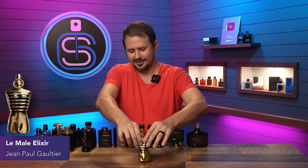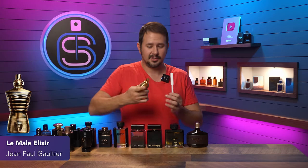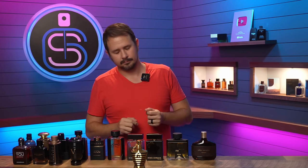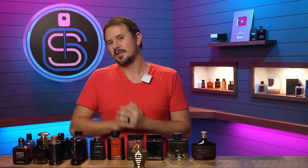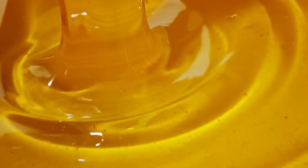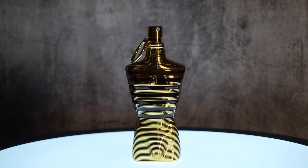Le Mâle Elixir is next, and as much as I love Invictus Victory Elixir, I think I might love this even more. Le Mâle Elixir Parfum — great release, amazing release for me. The addition of tobacco and honey here kind of offsets the powderiness in Le Mâle Elixir Parfum and I think just elevates the entire DNA. This is a 10 out of 10.